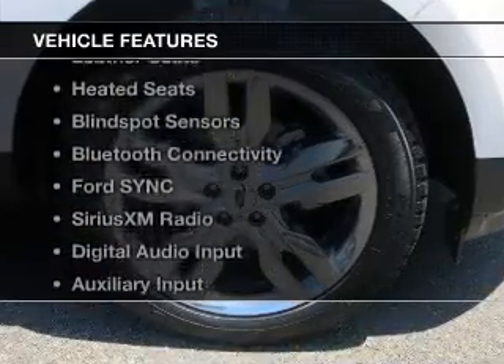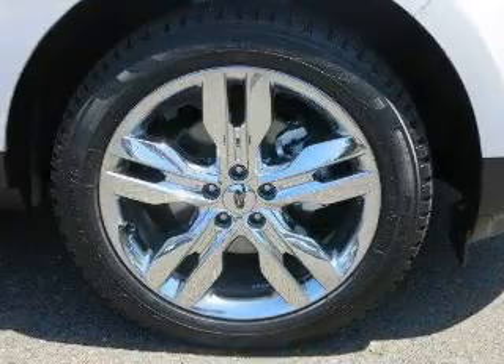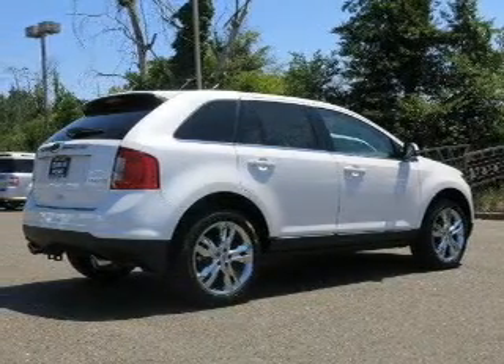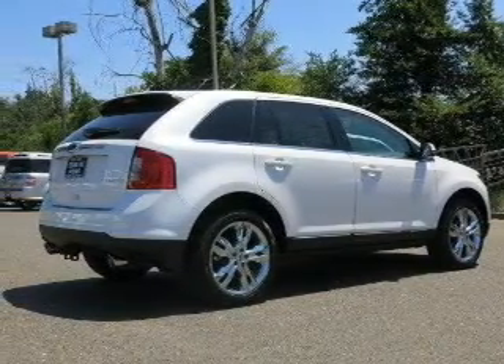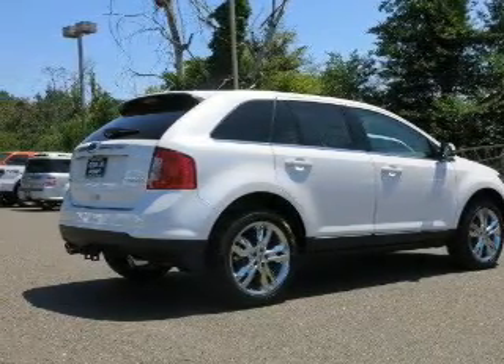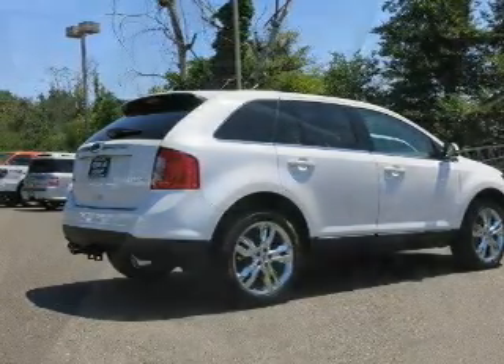The features include heated steering wheel, push-button start, leather seats, heated seats, blind spot sensors, Bluetooth connectivity, Ford Sync voice activation, Sirius XM satellite radio, digital audio input, and auxiliary input.